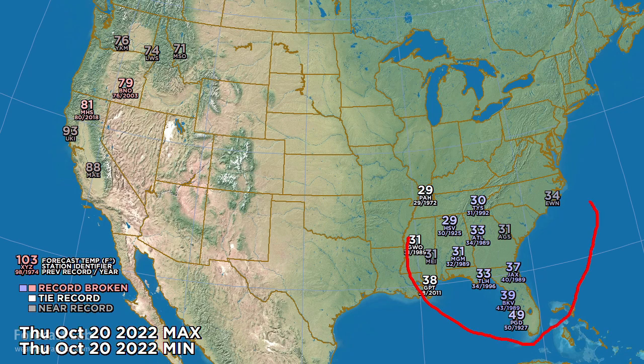Tomorrow morning it's going to be pretty cold in the southeastern U.S. — 33 at Atlanta, 29 at Huntsville, and 30s all the way into central Florida. Continuing the heat out west: 81 at Mount Shasta, 79 at Burns — those are going to break records. But this does reflect a moderating trend.